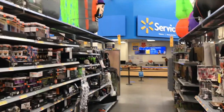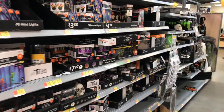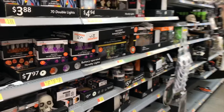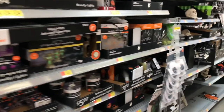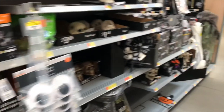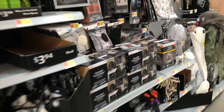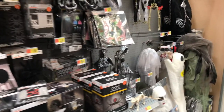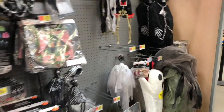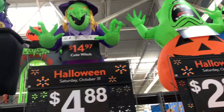Hey everyone, welcome back to my channel. Today I'm going to be doing a little bit of a code orange overhaul of some of the early season items that I've been seeing coming up at Walmart and Target. I was able to spot some items today that I have not seen online, so I figured I would do a little video just showing some of the new items coming out for the spooky season this year.